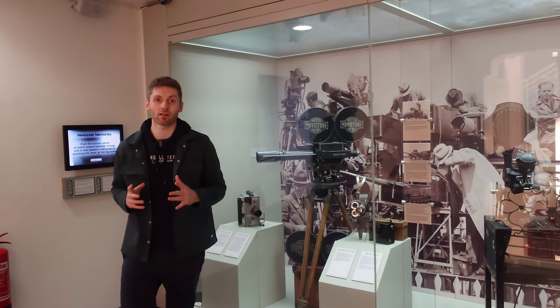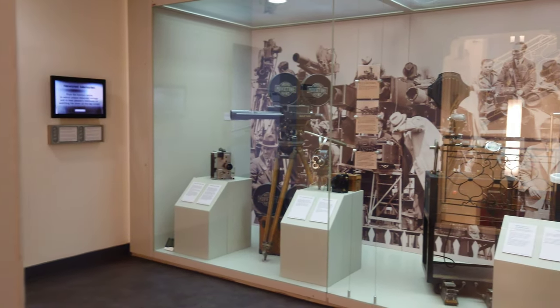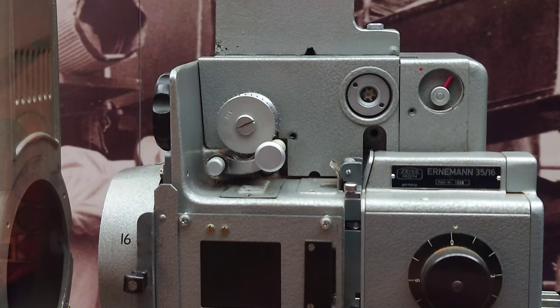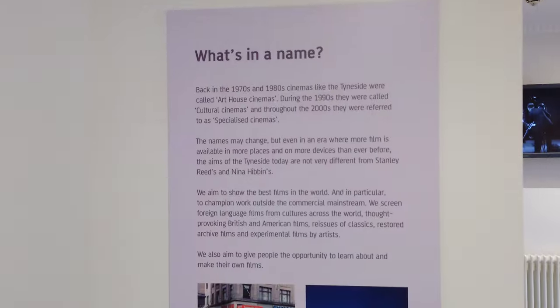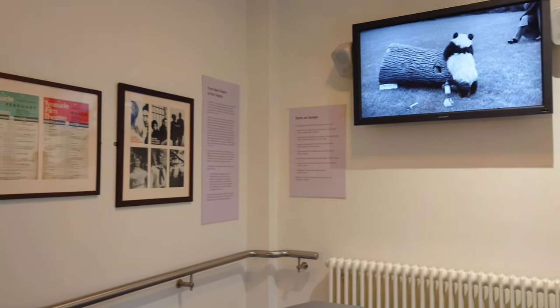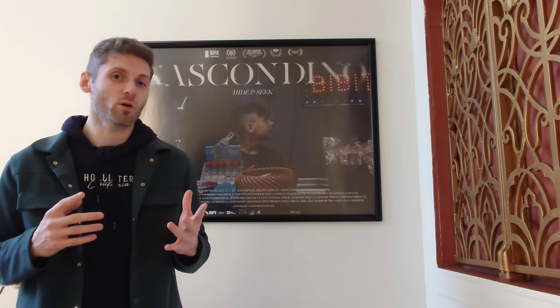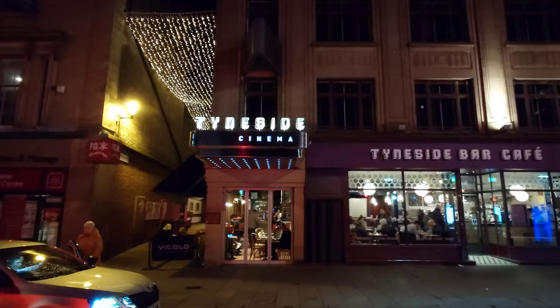If you're a big movie history lover, Tyneside Cinema has so much to offer you. Also on the second floor, they have this mini cinema museum, filled with loads of interesting objects from the building's beginnings. This is a really cool section and a great way to pass your time while you're waiting to see your film. Each floor is absolutely filled with movie history.